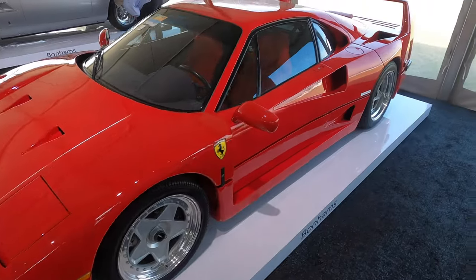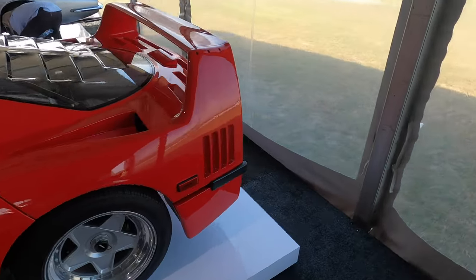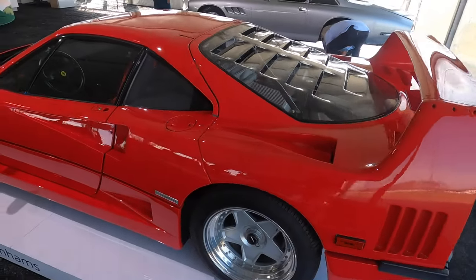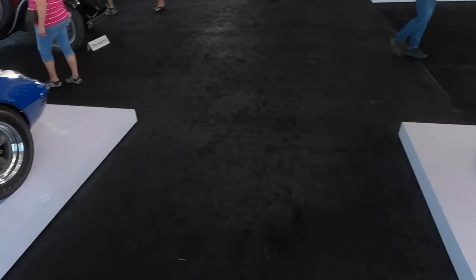You want an F40? Here's an F40. I saw my first F40 here at Amelia a few years ago in person, and here's another one. This looks absolutely flawless — the paint is just immaculate. I hope it's coming across in the 4K. This one's probably never been driven. Wow.